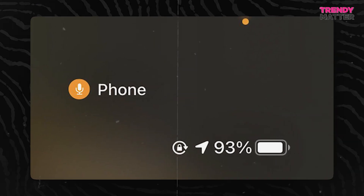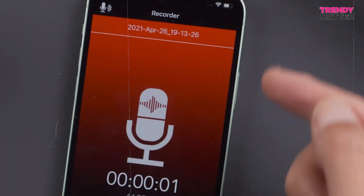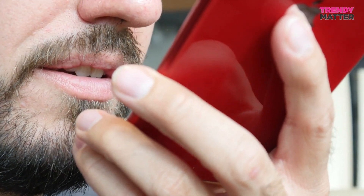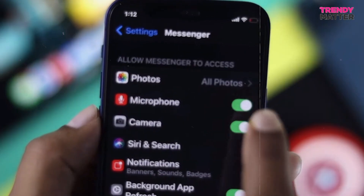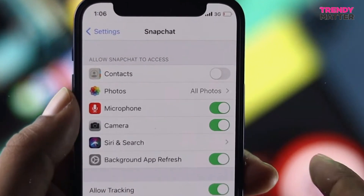You'll bump into the orange dot when you're making or receiving phone calls, using apps for voice recording or dictation, having voice or video chats on various messaging apps, and when apps use your microphone for things like speech recognition or voice commands.